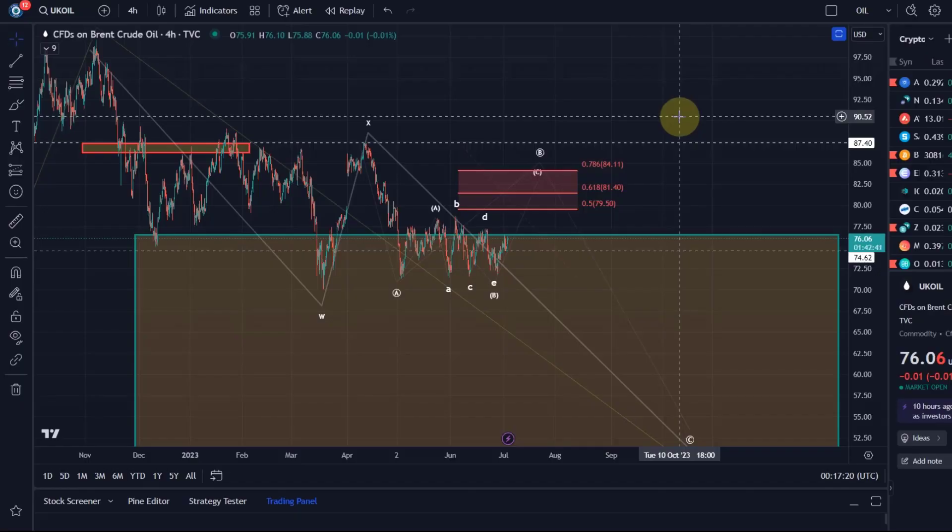Hello and welcome to another update video about oil. Oil is moving into the desired and expected direction, at least short term.